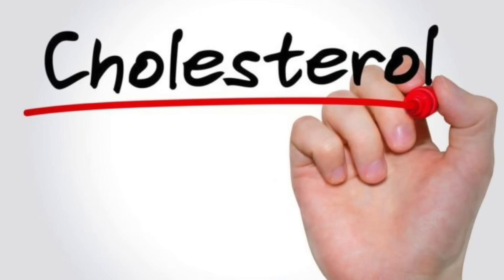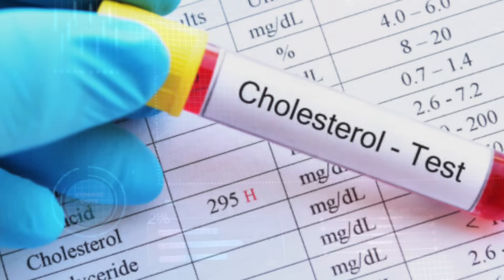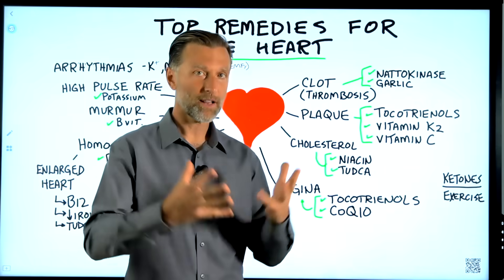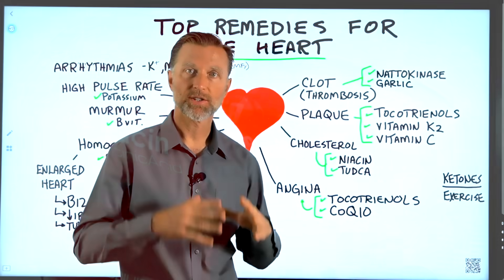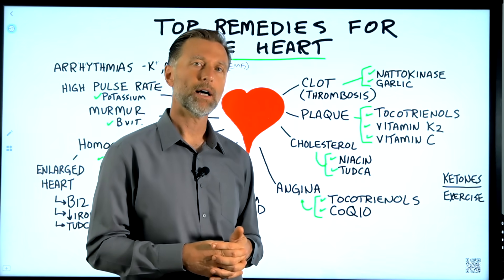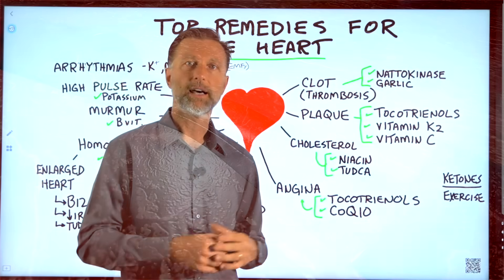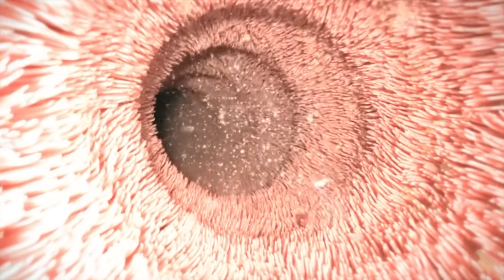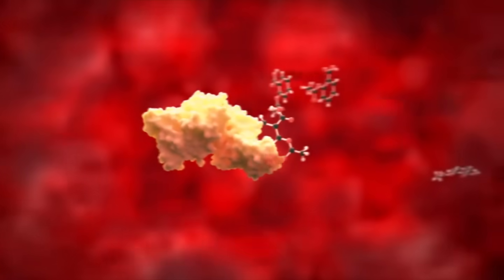Let's talk about cholesterol — specifically a bad lipid profile with high triglycerides, high levels of the wrong type of LDL, and poor ratios. A really good remedy for cholesterol problems would be niacin. You want straight niacin, not the non-flush version. Niacin is a B3 vitamin that can help balance cholesterol ratios, raise HDL, and convert cholesterol to bile salts. TUDCA is a type of bile salt that also helps transport cholesterol out of the body.